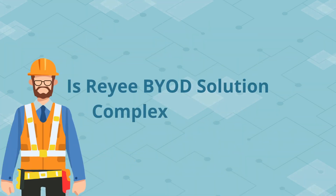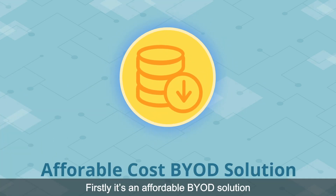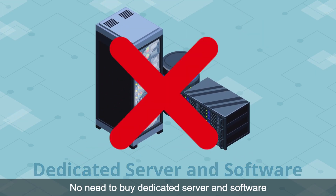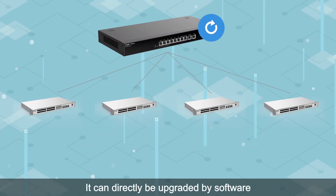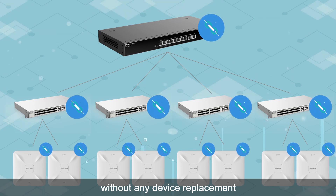Is the RE-BYOD solution complex? Not at all. Firstly, it's an affordable BYOD solution — no need to buy a dedicated server or software. Only RE-E devices and the free RE-G cloud are needed. For existing projects, it can be directly upgraded by software without any device replacement.